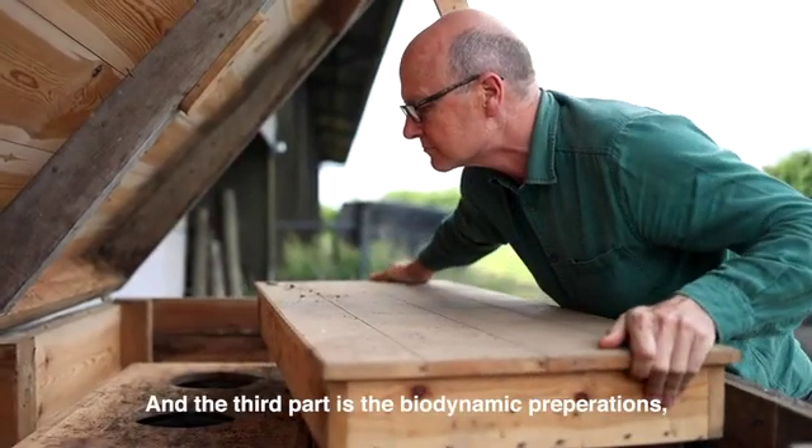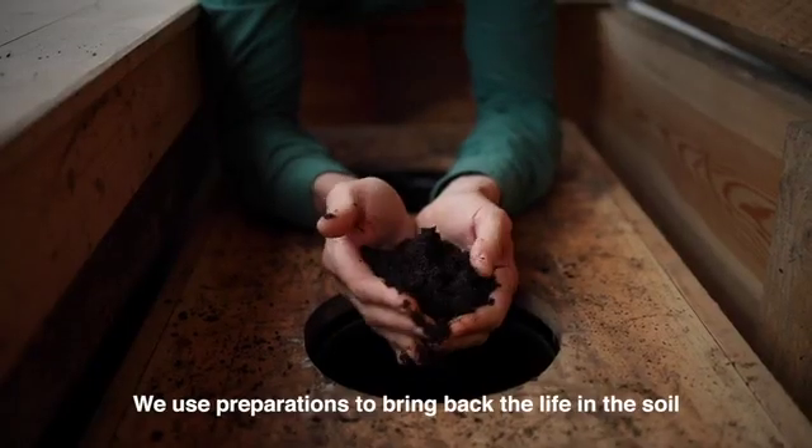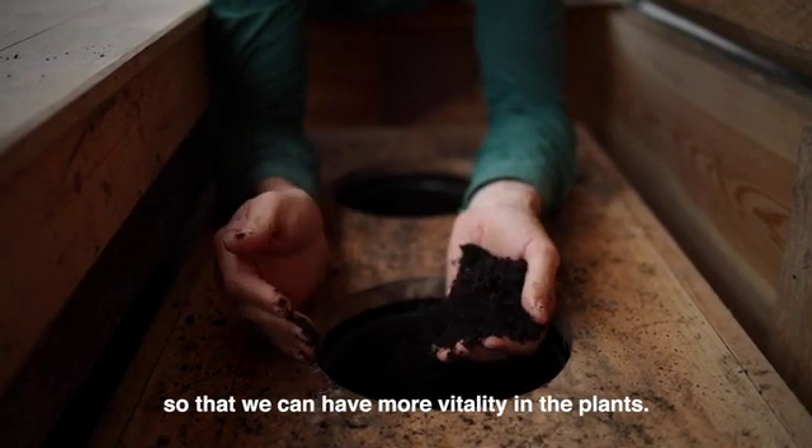The third part is the biodynamic preparations — they're really the enhancing and repairing element. We use preparations to bring back and enhance the life in the soil so that we can have more vitality in the plants.